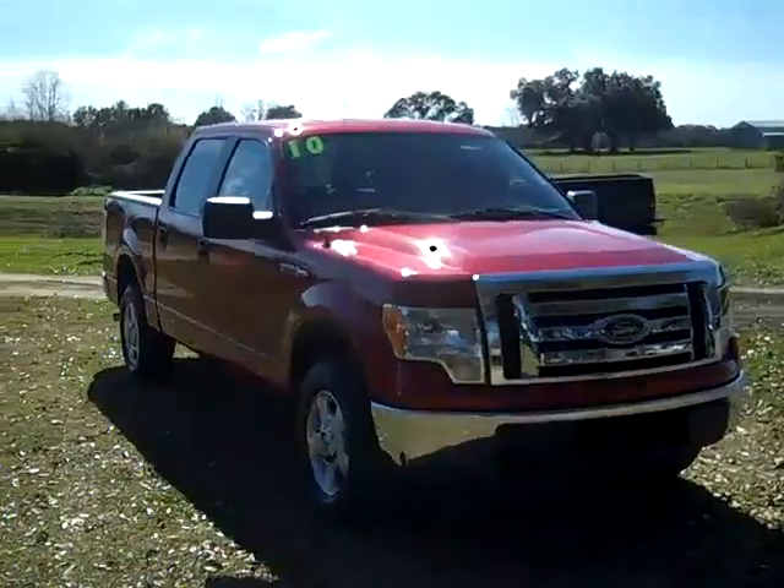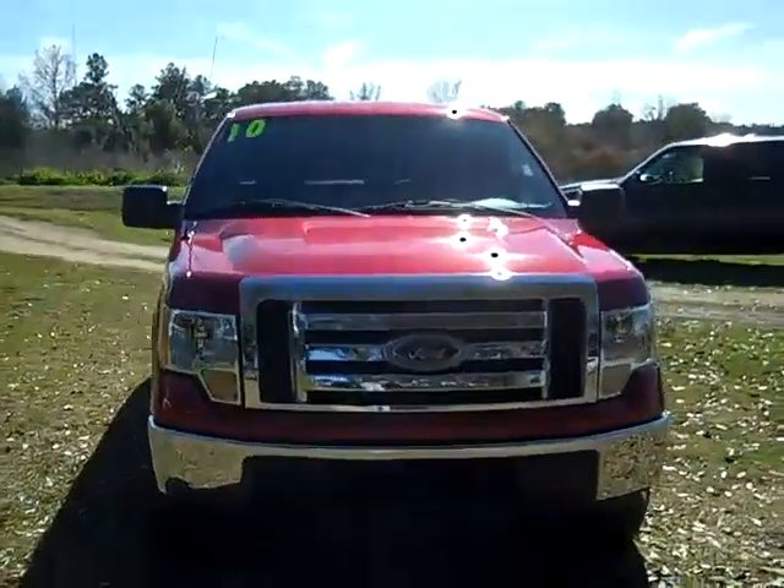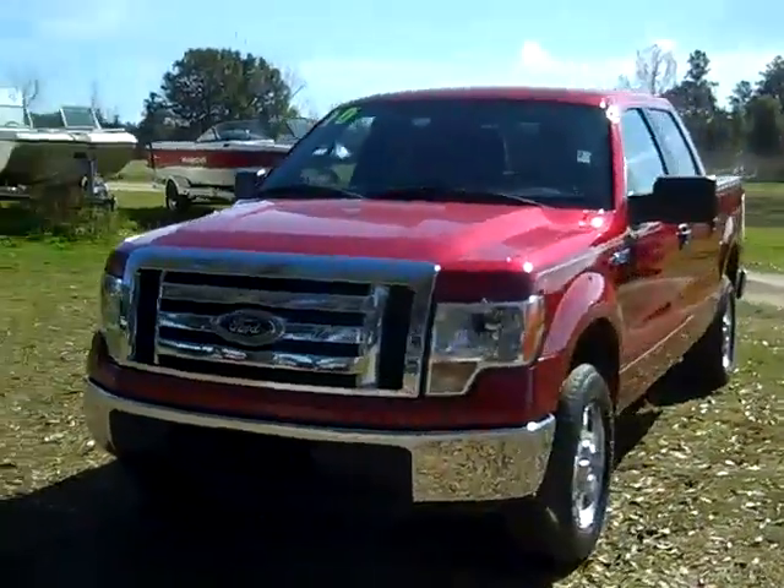Hi everyone, it's Jen here with a 2010 Ford F-150 XLT. I'd also like to let you know that you can visit our website, SantafeFord.com, and view our entire inventory 24/7.